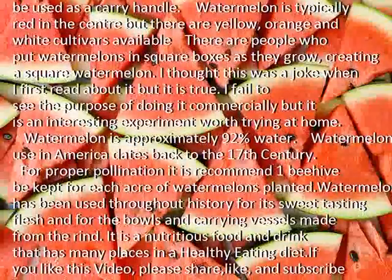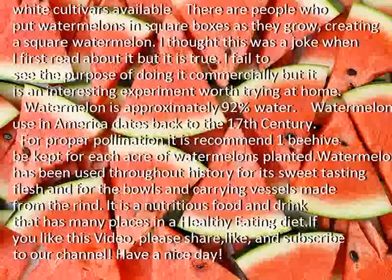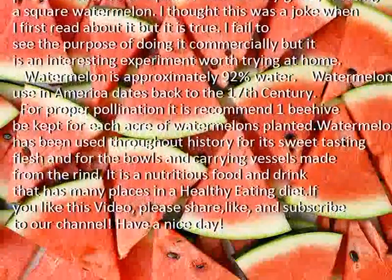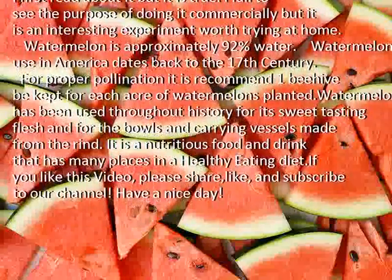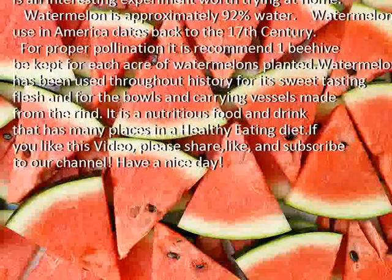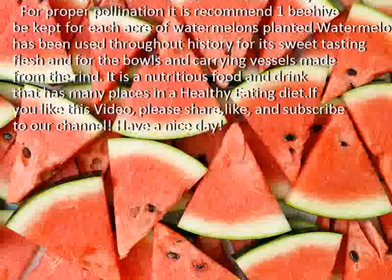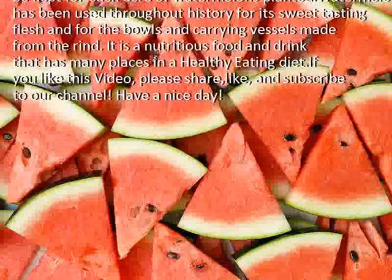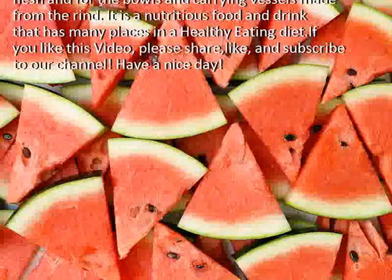I thought this was a joke when I first read about it, but it is true. I fail to see the purpose of doing it commercially, but it is an interesting experiment worth trying at home. Watermelon is approximately 92% water. Watermelon use in America dates back to the 17th century. For proper pollination, it is recommended one beehive per acre of watermelons planted. Watermelon has been used throughout history for its sweet-tasting flesh and for the bowls and carrying vessels made from the rind. It is a nutritious food and drink that has many places in a healthy eating diet.